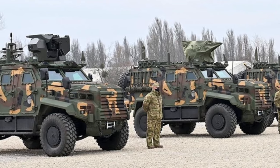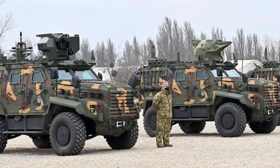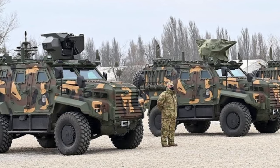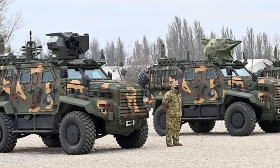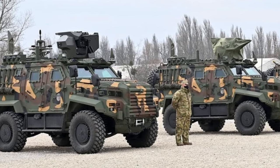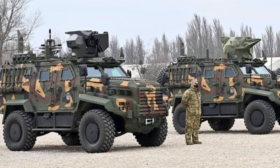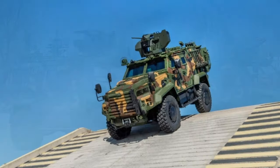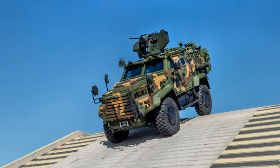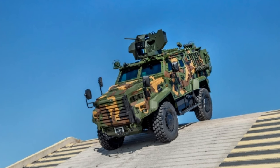The vehicle is equipped with advanced communication and navigation systems to enhance situational awareness and command coordination on the battlefield. Optionally, the Gatoran can be fitted with different types of equipment including a self-recovery winch, day or night vision systems, a rear ramp, explosion-resistant suspension, and firefighting systems for the crew compartment.